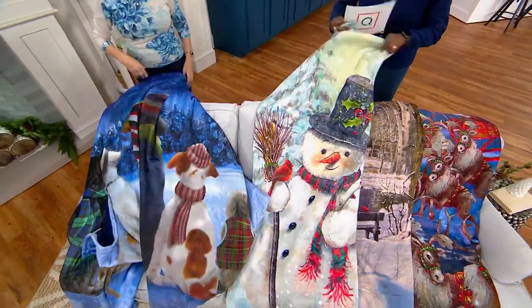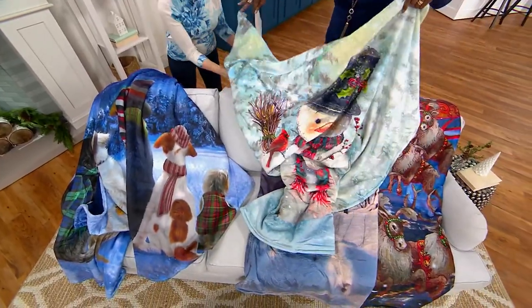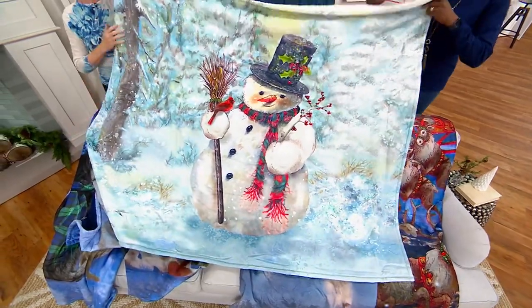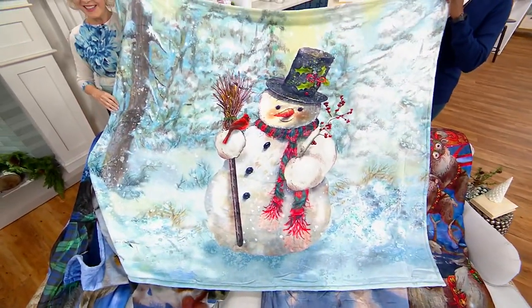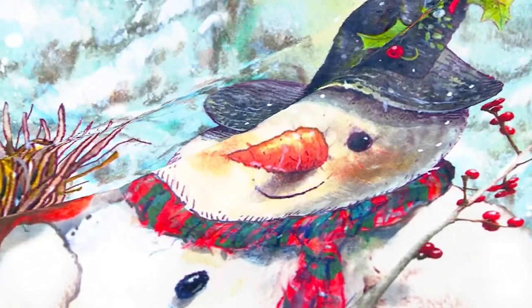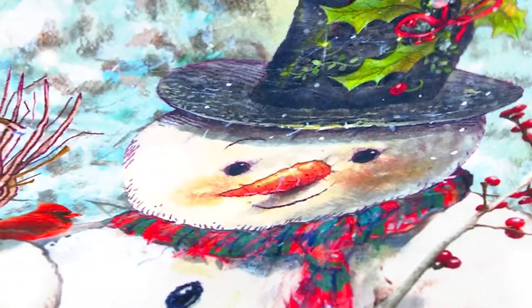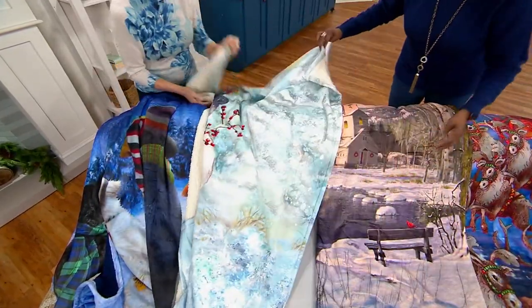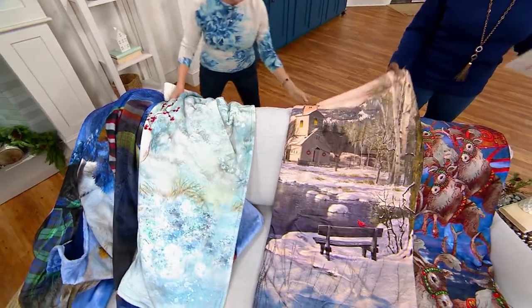So many people collect snowmen, so here is your little happy snowman. It looks like the guy in the scene in Polar Express, standing out there waving as the train goes by. So pretty, and that has the cream sherpa.